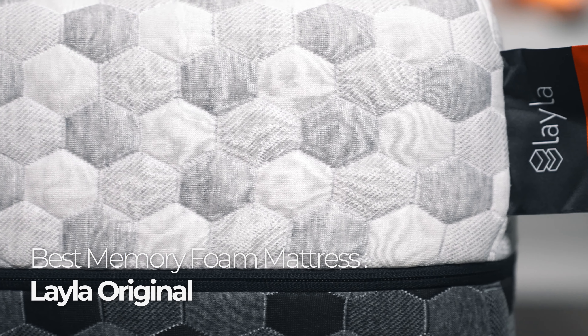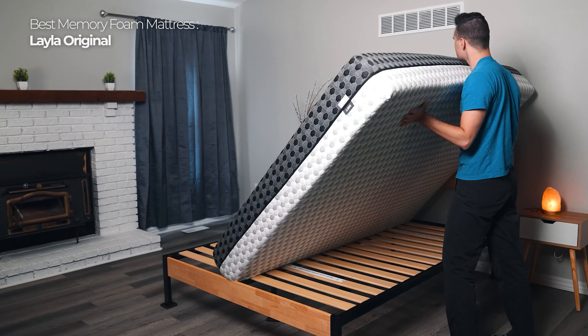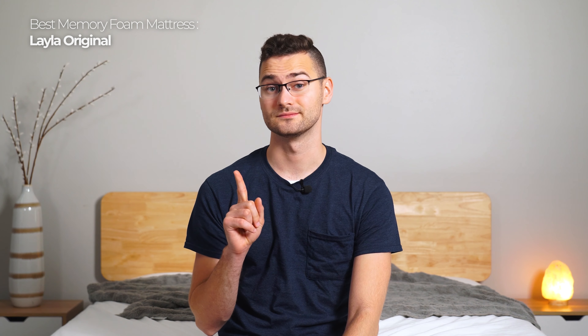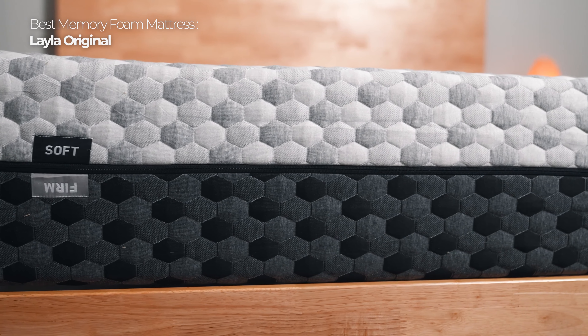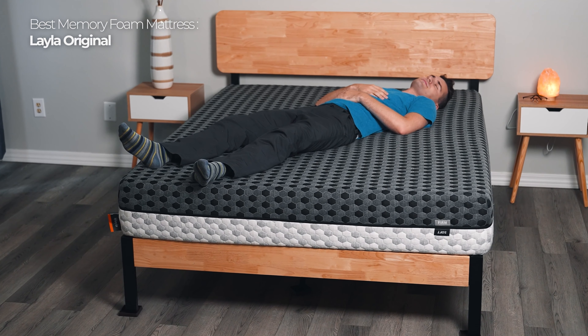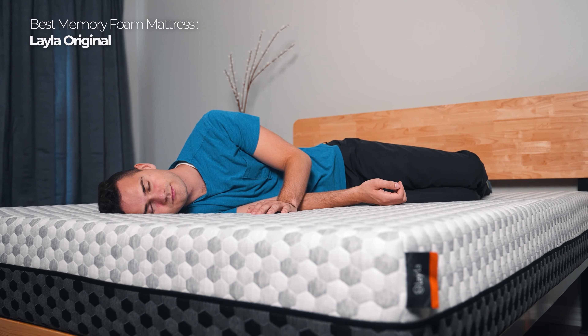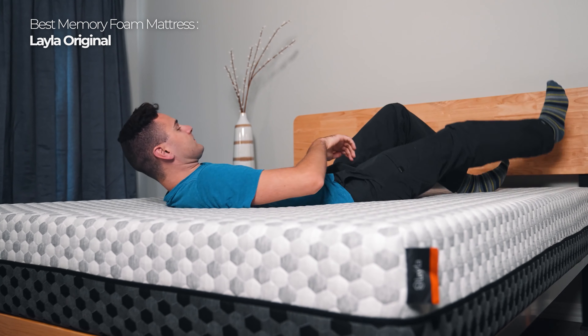Lastly, for the memory foam lovers, the Layla mattress will make your dreams of sleeping on a cloud a reality. What's really unique and ingenious is that the mattress comes with two firmness options for the price of one — one side is soft and the other is firm. Just flip it to whatever side you prefer, or whenever you want to change things up. To help mitigate the heat that normally builds up on memory foam, Layla's foam is copper-infused to keep you cooler as you sleep. After trying it out for multiple days, it really works.